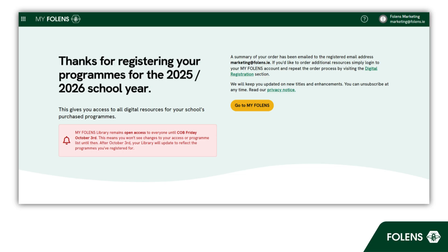So don't wait! Complete the process today and make sure your school is ready to go.